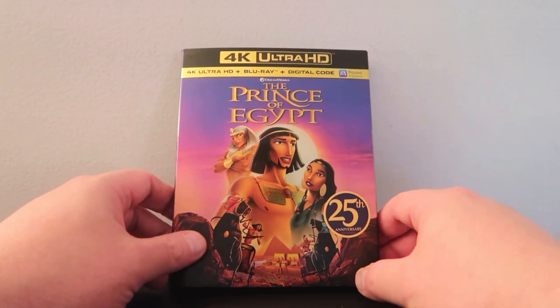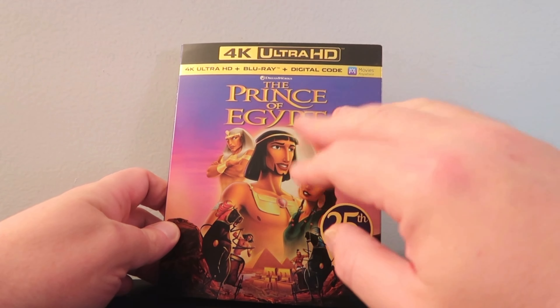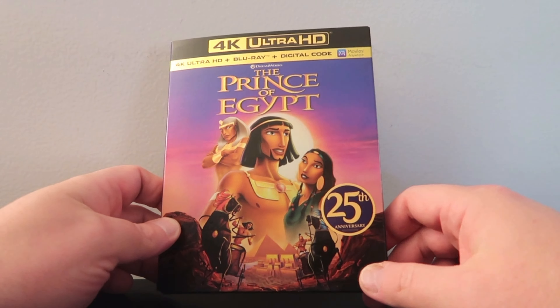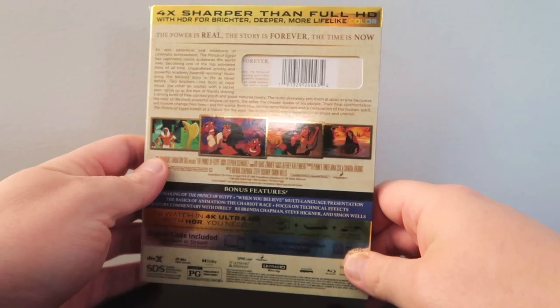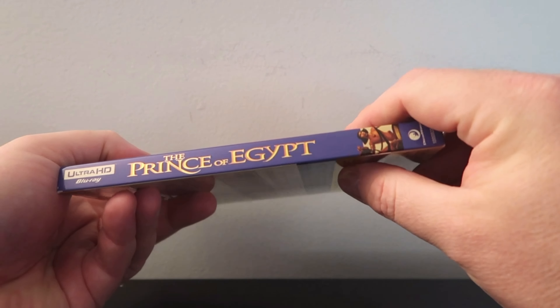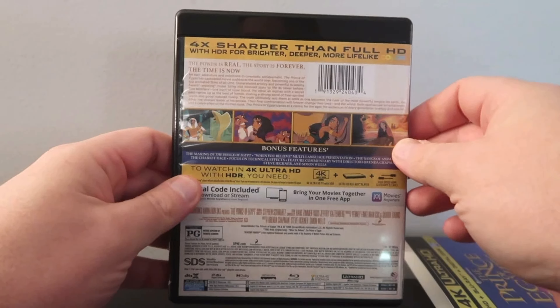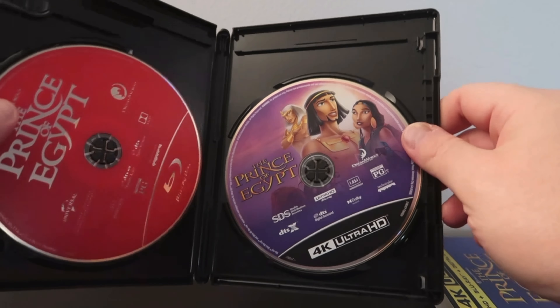We're going to talk about the picture quality and the audio in just a moment, but first let's do a quick unboxing. We have the 4K Ultra HD Slip Cover Edition of The Prince of Egypt. I like the gold accentuating some of the pieces of jewelry there. Poster art is always fine, so I like it. And the back, and the spine, the interior — same deal — and then some artwork on the 4K disc itself. Very nice. Looks good.